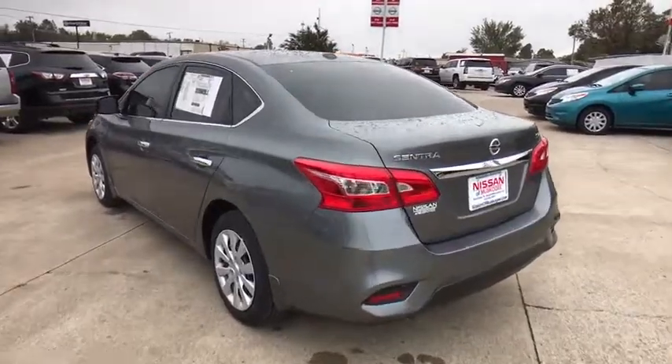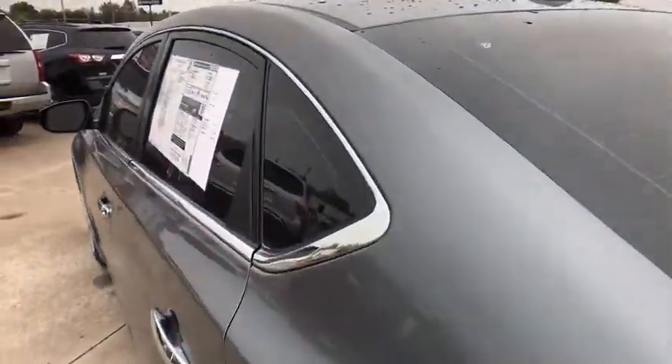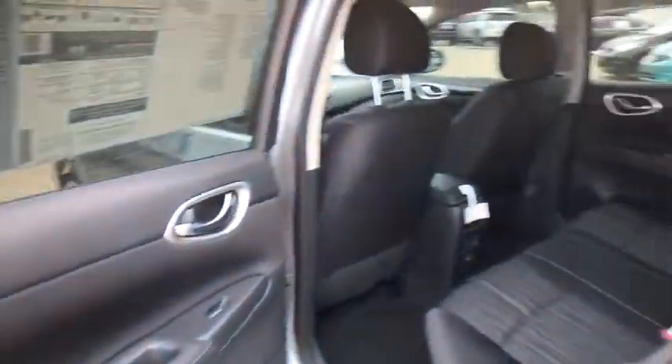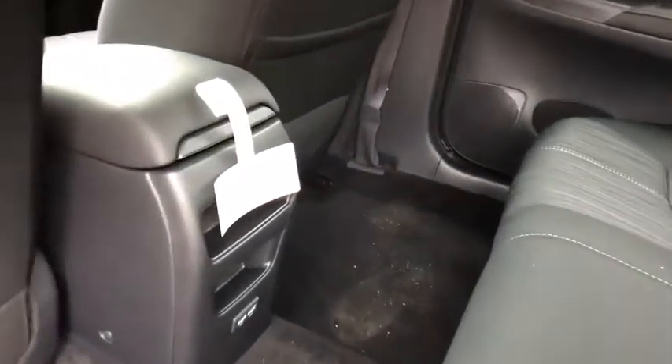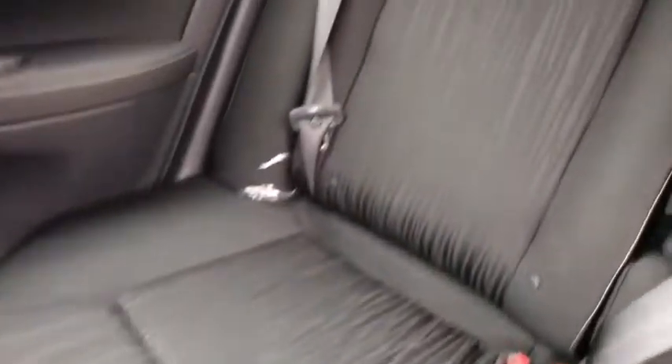Traction control, stability control, keyless entry, steering wheel audio controls, anti-lock braking system, backup camera, leather-wrapped steering wheel, Bluetooth, power steering, adjustable steering wheel, driver airbag, cruise control, keyless start, AM-FM stereo radio.